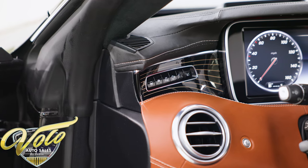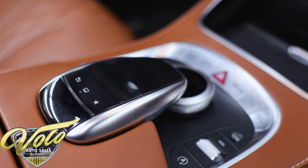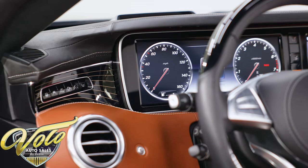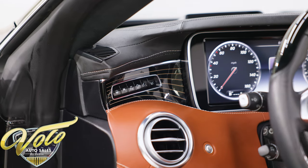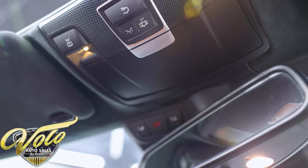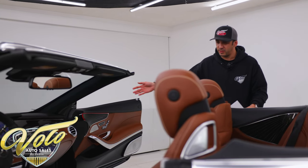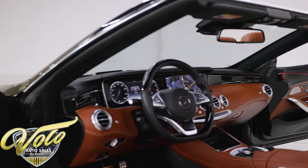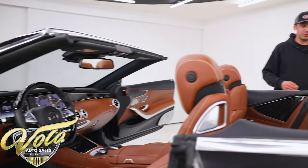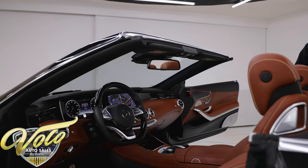But the options don't stop there. We also have the driver assistance package — this has all the latest and greatest technology and safety features, including night vision, so you can turn the screens into a night vision view and it'll brighten up a person walking in the dark or an animal crossing the road. It's actually pretty amazing technology. We also have speed limit assist, active lane keeping assist, blind spot monitoring assist, active braking assist, and Distronic Plus with steering assist. It's just on and on with loaded options — this thing is top tier.